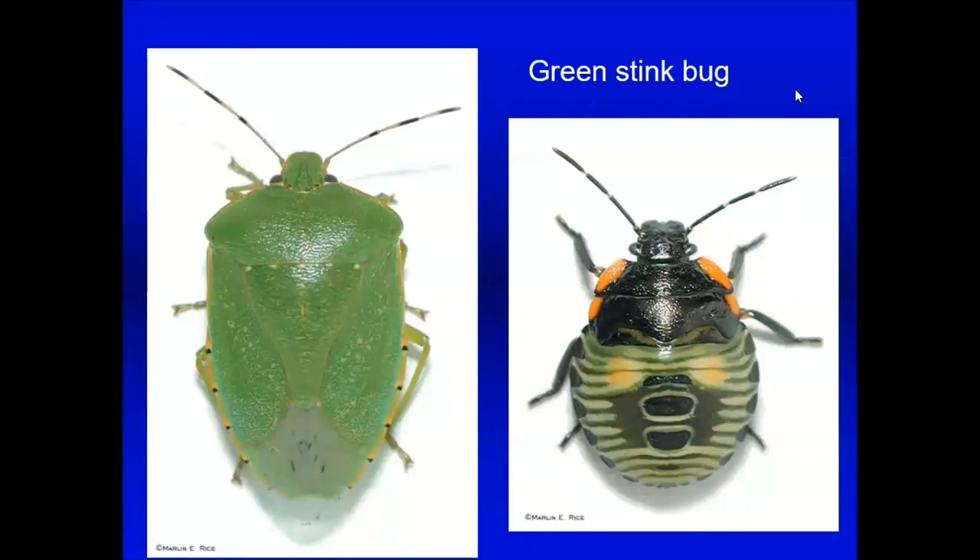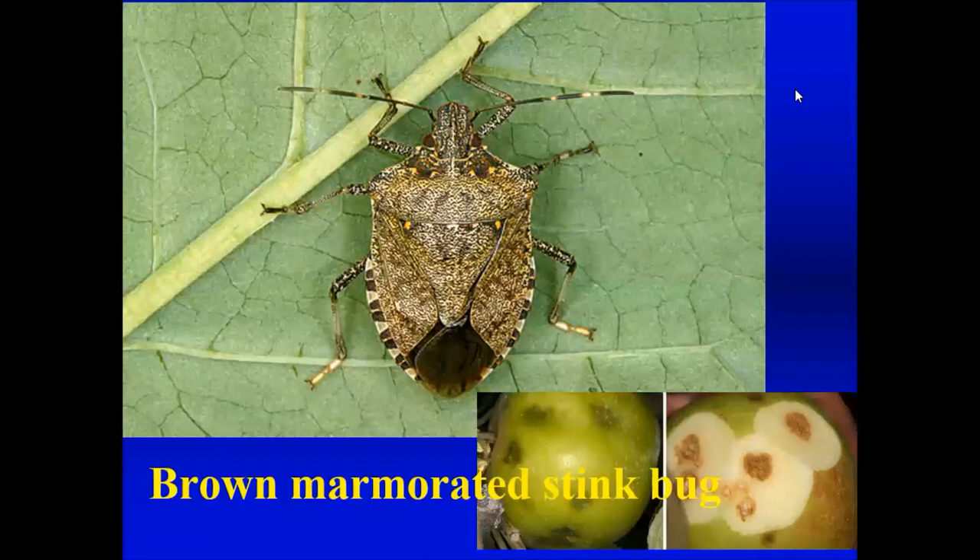Stink bugs cause similar sucking damage. We get questions about these on tomatoes. The adult is green, but the younger nymphal stages are very colorful — you wouldn't necessarily think that colorful nymph grows up to be the plain green adult. Sometimes identification is really tricky, and you have to be prepared to see color variations on the same insect.